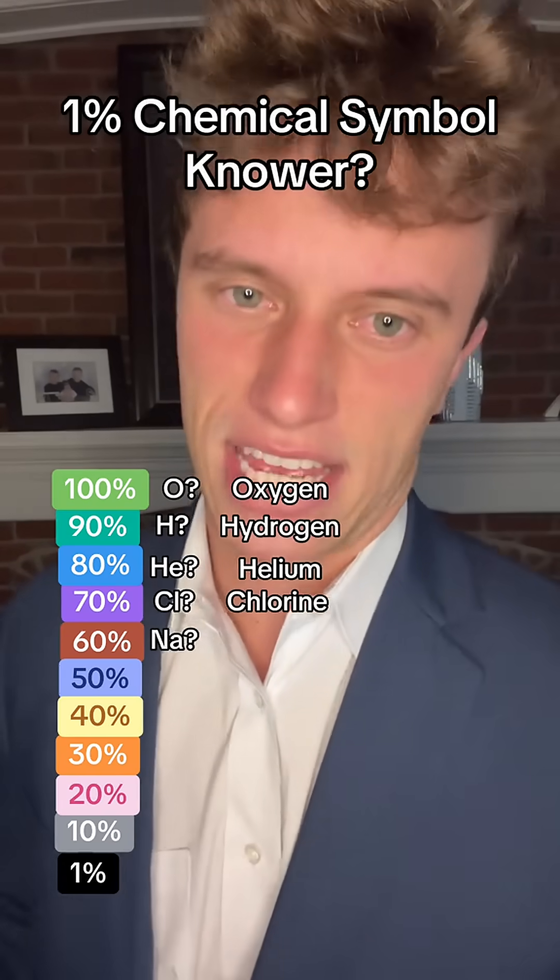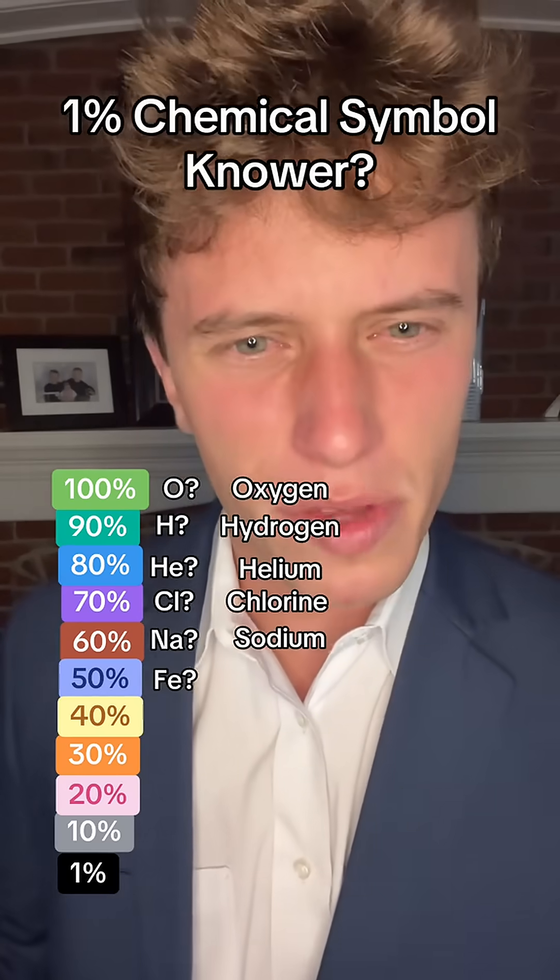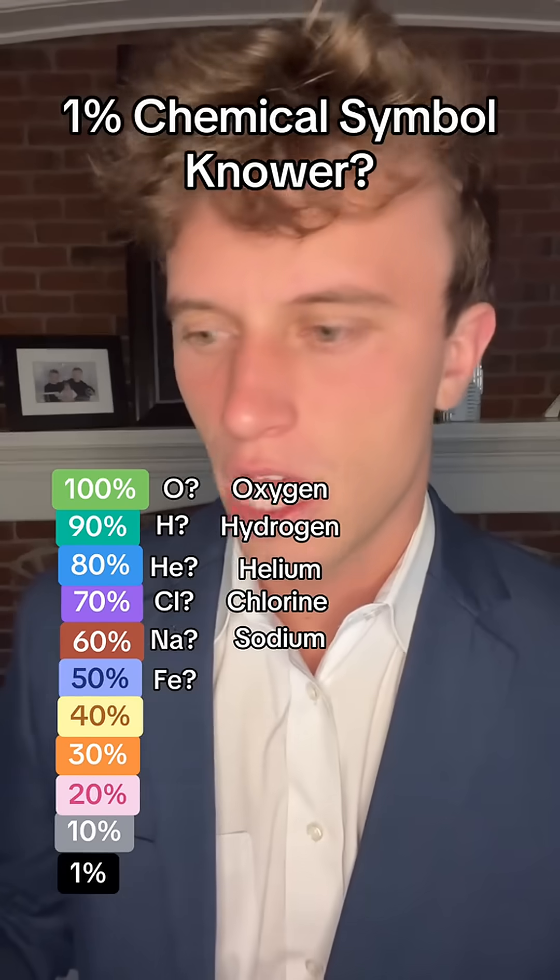What about NA? That is sodium. What about FE? Do you know FE? 50% of people know this one. Make a guess — that is iron.